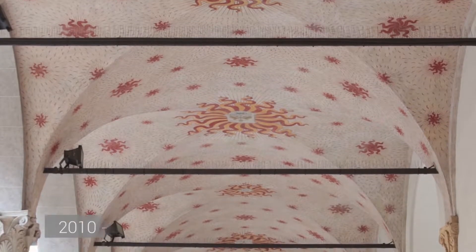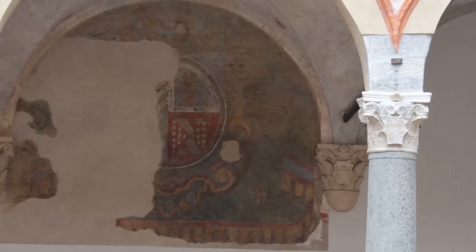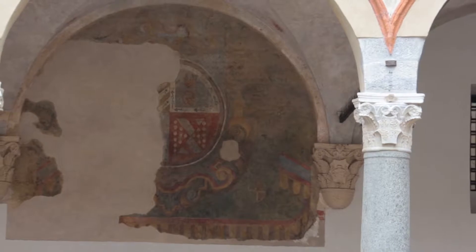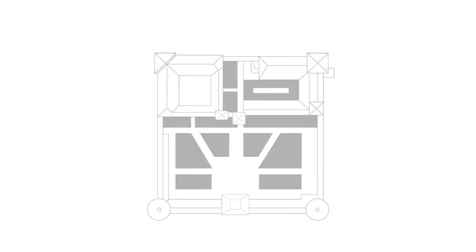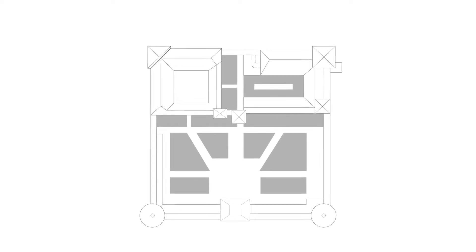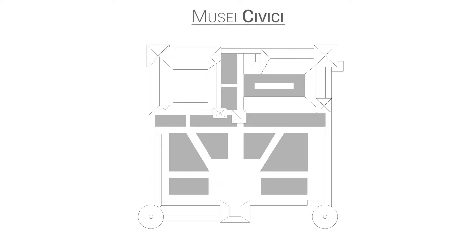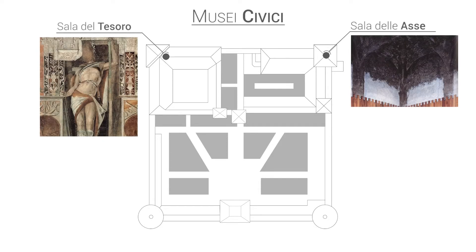In this area, the latest restorations between 2010 and 2013 have revealed frescoes from the beginning of the 20th century with striking motives, made at the behest of Luca Beltrami. Inside the castle today, you will find works of art of great value kept in the various sections of the Civic Museums. The access room and the treasure hall, with frescoes by Leonardo and Bramantino, are some of the most important rooms to visit.